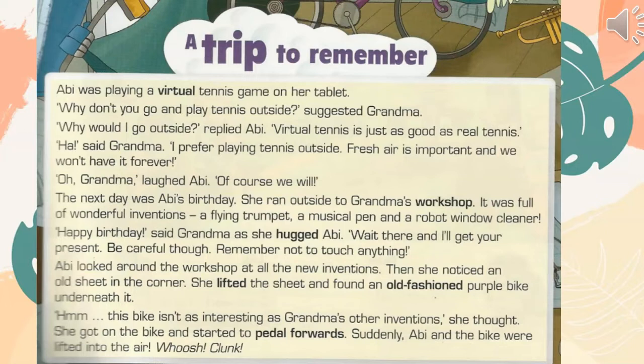"Why would I go outside?" replied Abby. "Virtual tennis is just as good as real tennis." "Ha!" said Grandma. "I prefer playing tennis outside. Fresh air is important and we won't have it forever." "Oh, Grandma," laughed Abby. "Of course we will."